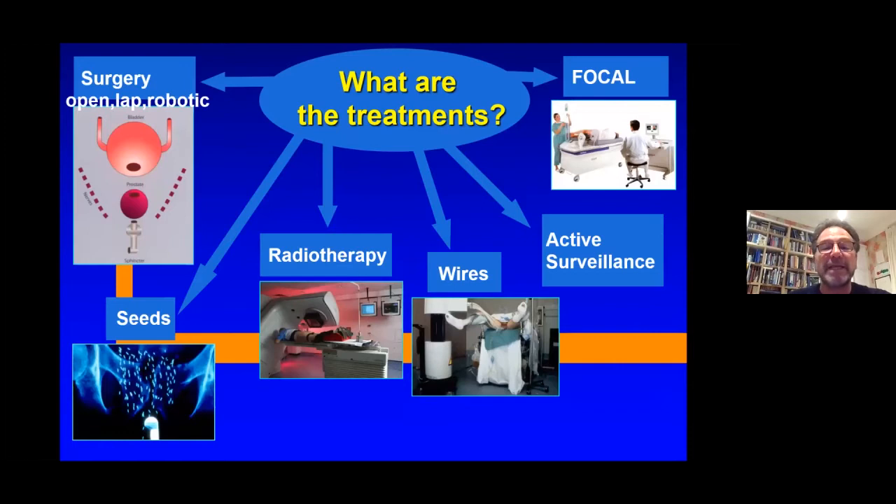Prostate cancer has many treatments — not only surgery, brachytherapy, radiotherapy, high dose rate brachytherapy, active surveillance and focal therapy — and this has further complicated the area of prostate cancer.